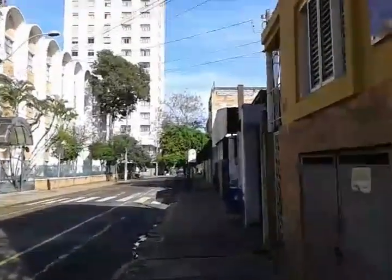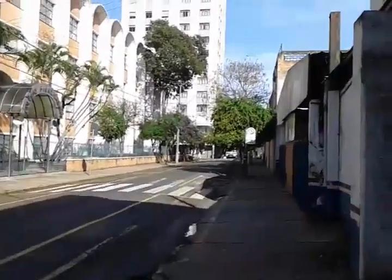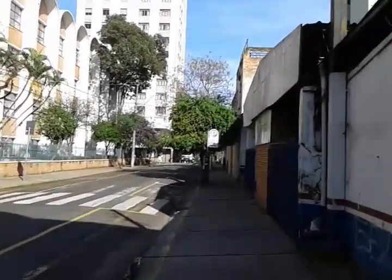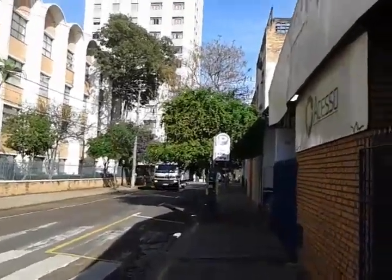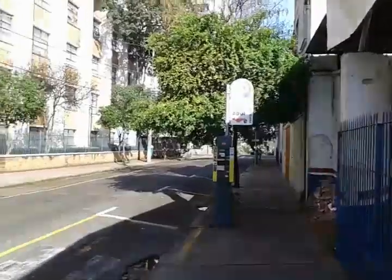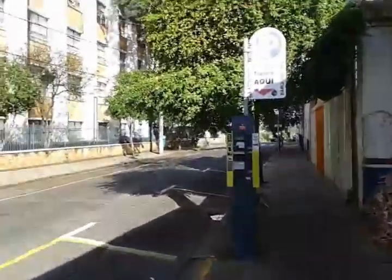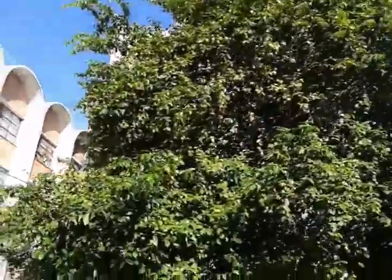Está ventando hoje também, ventando muito. A rua, a quadra, o quarteirão inteiro repleto de acerolas. Vamos ao final da quadra. É só no interior de São Paulo que encontramos essas coisas.